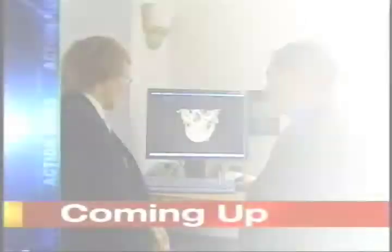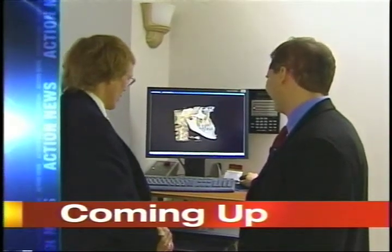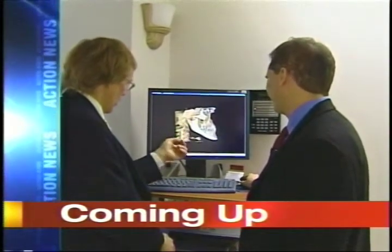Rob Jennings and the Action News team standing by with these stories and more for you. Coming up tonight at 6, Don Pollux says a new device will change the way your dentist looks at you and your teeth. We'll have those stories and more next at 6.